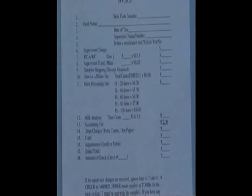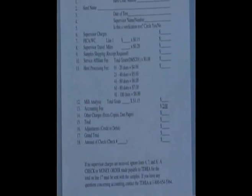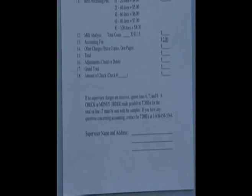Line 18 is the amount of the check and the check number. We always need a check or a money order when your samples are received into the laboratory. At the end of this, a supervisor's name and address has been added to our new form. The reason for that is so the supervisors get paid on time — if Texas can identify the supervisor more readily, then the tester themselves will be paid more readily.